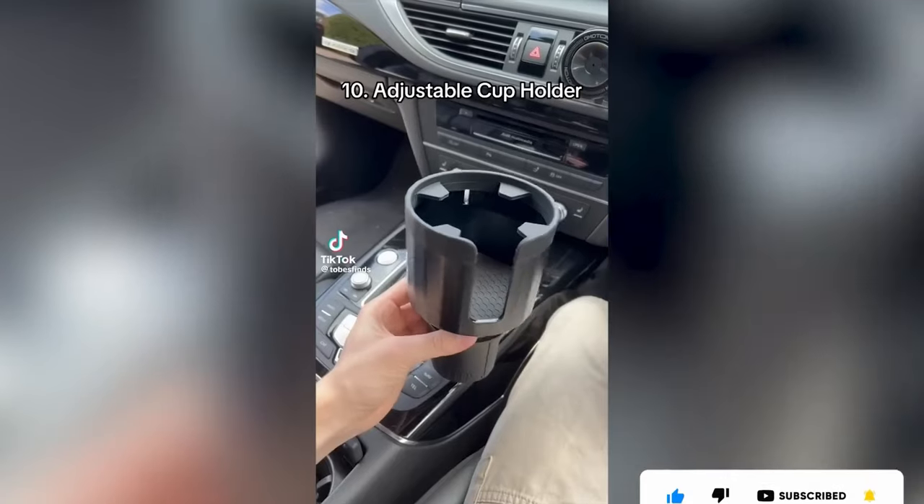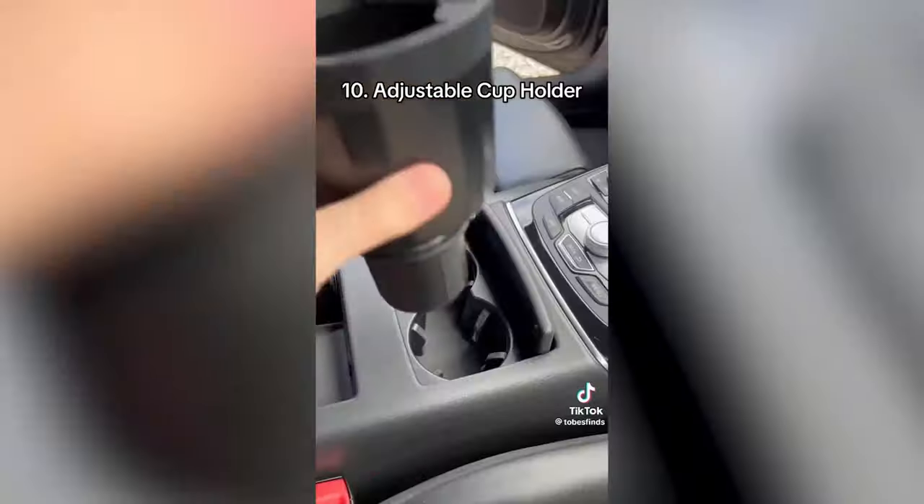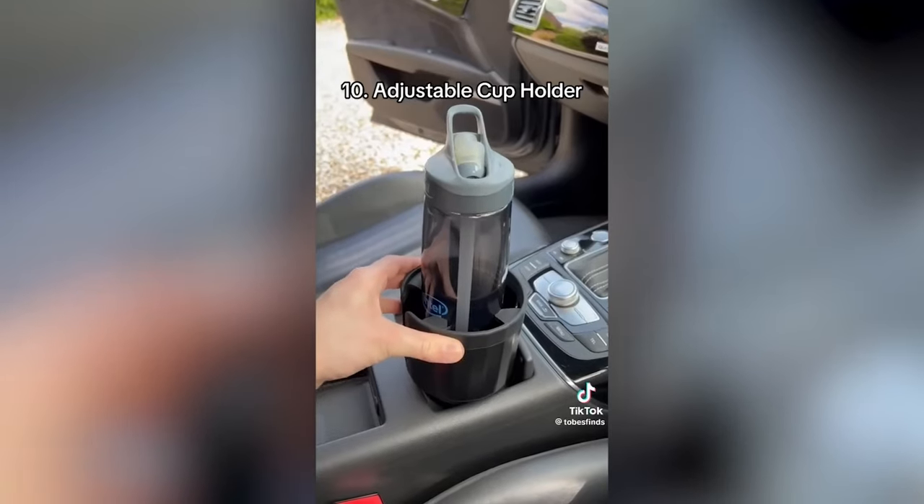10 Useful Amazon Finds. This is an adjustable cup holder for your car which can hold any size bottle or cup. Just put it in the existing cup holder and twist and the sides will expand to keep it completely secure.